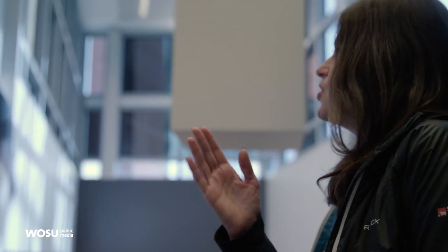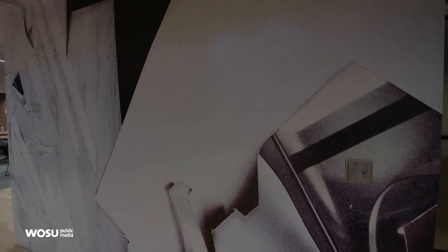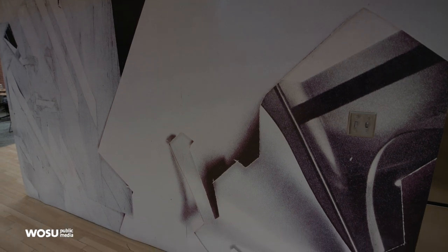I think this is my interest basically — you can never trust your eye, but you can also never trust the architecture. It's all a question of perception. That's what I like.